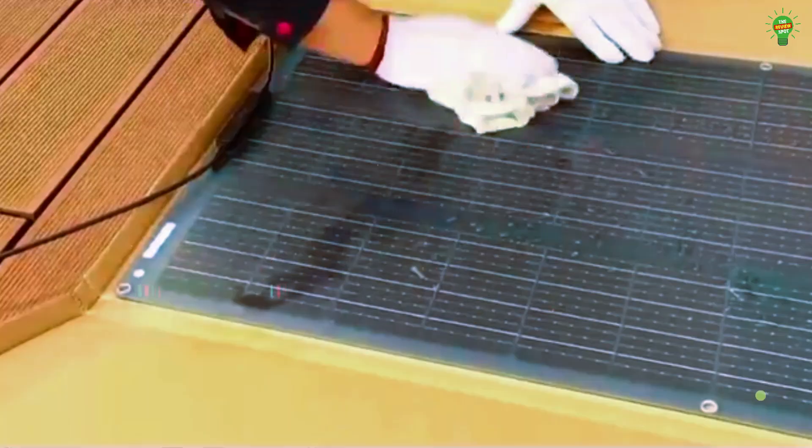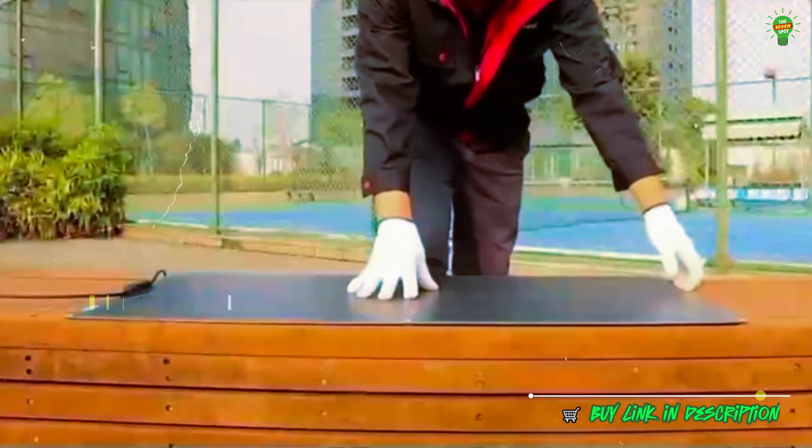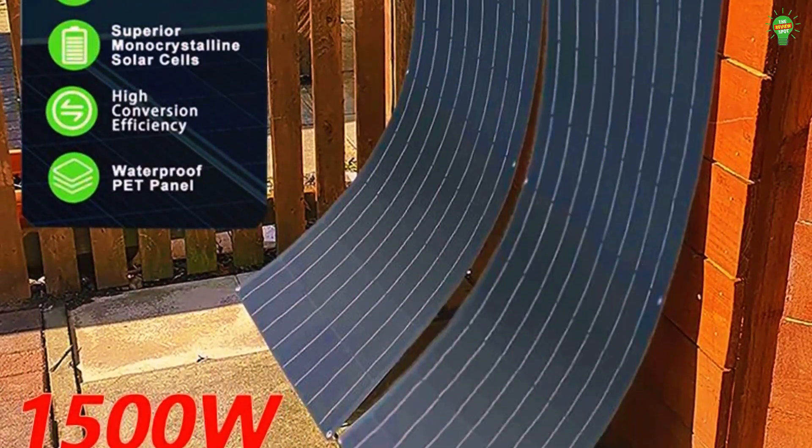With a durable TPT backplane, glass-free build, and weather resistance, it's a perfect fit for portable and off-grid solar setups. Reliable power wherever you go.